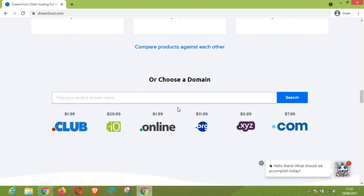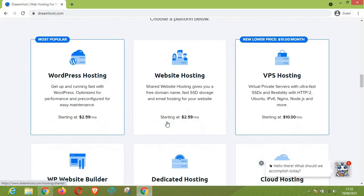This is where you put in your domain name choice and then search. These are some of the domains with their price tags. The dot-club extension is $1.99, the dot-io is $29.99, and there are also dot-online, dot-org, dot-xyz, and dot-com. The dot-com goes for $7.99, and the cheapest here is dot-xyz at just $0.89.